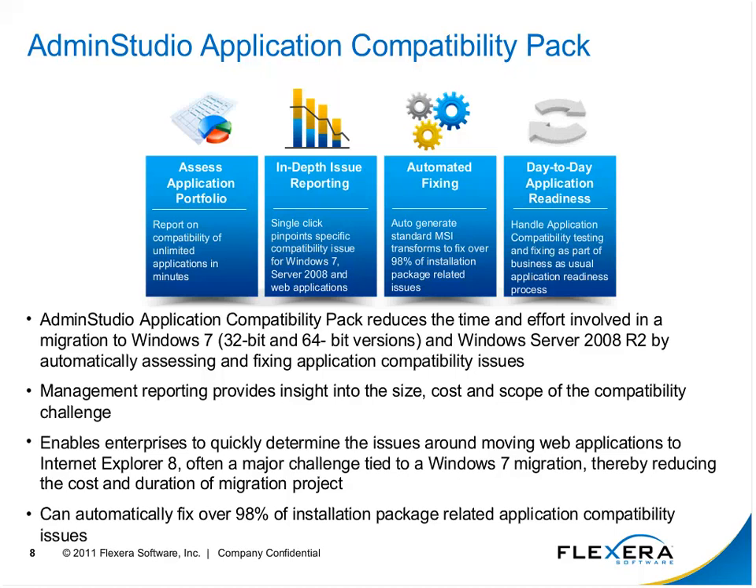This is an ongoing procedure — not a one-time solution. As you move to Windows 7, new applications keep coming in, and new operating systems will come out. With Admin Studio and the application compatibility pack, you stay in the cycle of being up to date. We can handle Windows 7 32- and 64-bit, Server 2008 with and without R2, and IE8 testing. About 98% of applications we can get ready for Windows 7.